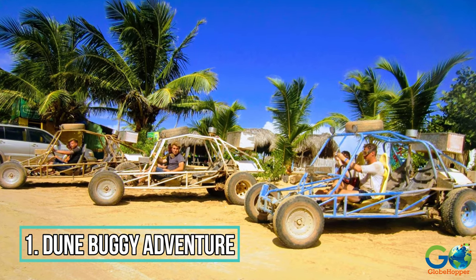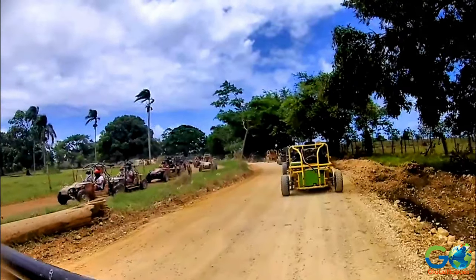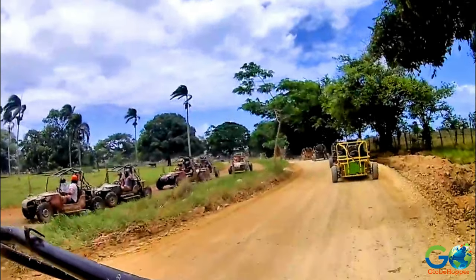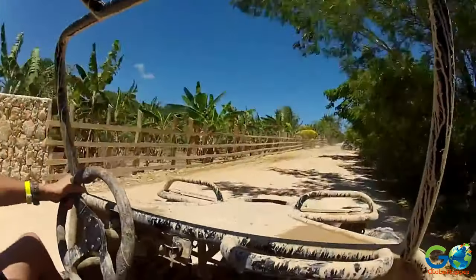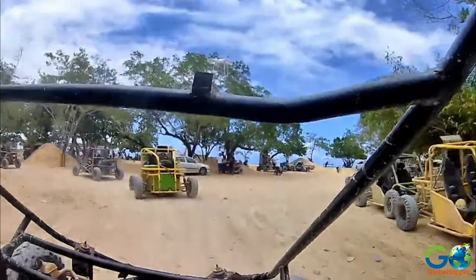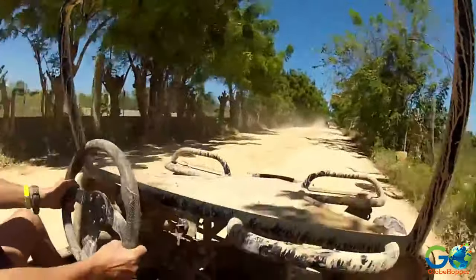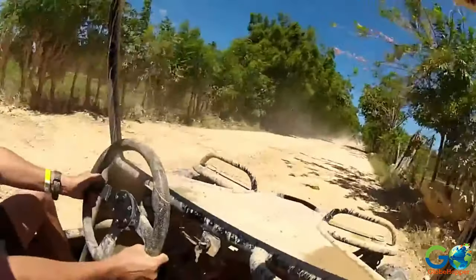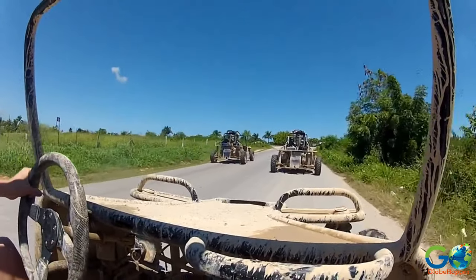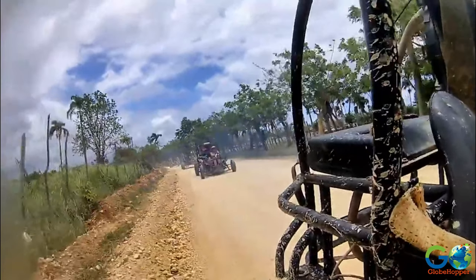1. Dune Buggy Adventure. Prepare for backcountry excitement with time spent behind the wheel of a dune buggy. This side-trip activity is extremely popular in the region, with several tour operators offering slightly different versions of the adventure. The adrenaline-pumping experience will have you zooming through the backcountry while criss-crossing farmland, paved roads, plantations, and beaches.